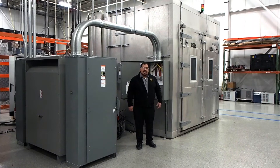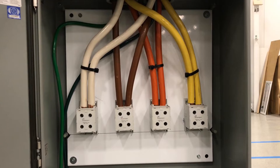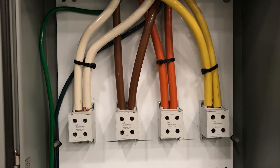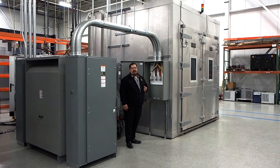On the electrical side, we also step up to larger power supply equipment with a multi-tap transformer and connections available at the chamber that can simulate multiple voltages as well as systems up to 500 kilowatt.